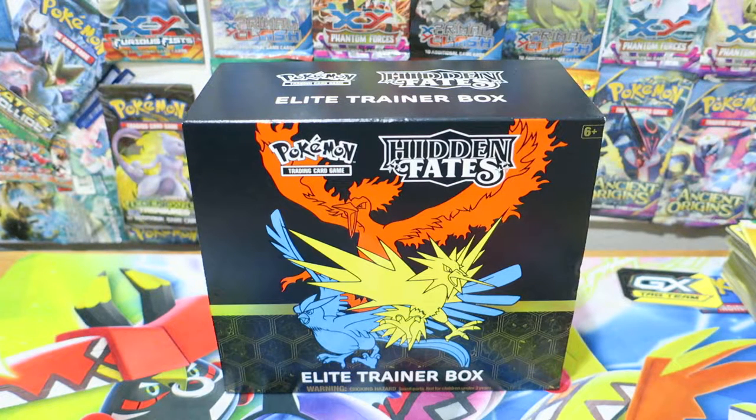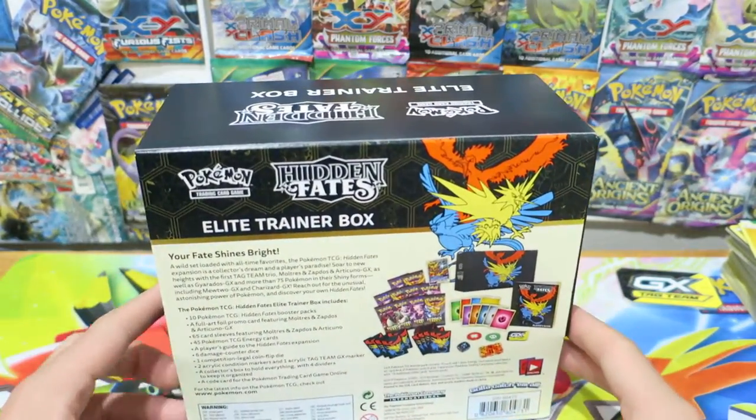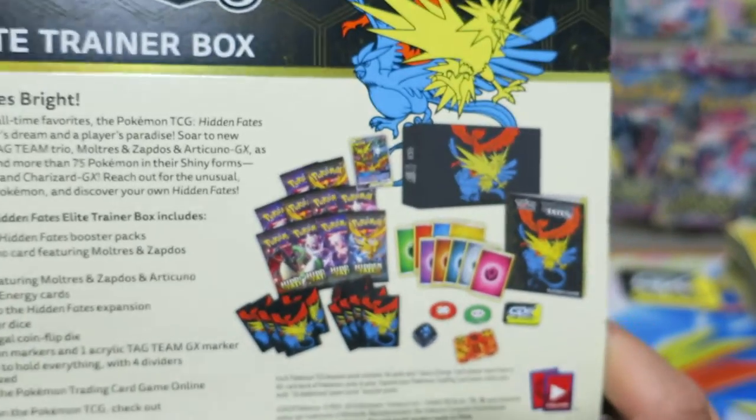Hello and welcome to Pokemon TCG Daily. Fellow trainers, I hope you've had a fantastic weekend whenever you are watching this. Today we're opening up a Hidden Fates Elite Trainer Booster Box. This is a really great booster box that just came out — I think it was just this past week or two. It has 10 Hidden Fates Booster Packs and it also comes with a bunch of other goodies that you typically find in these Elite Trainer Boxes.